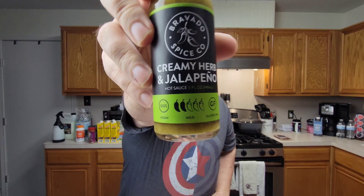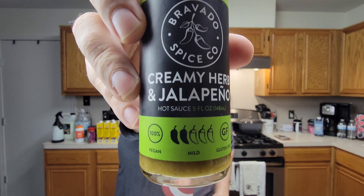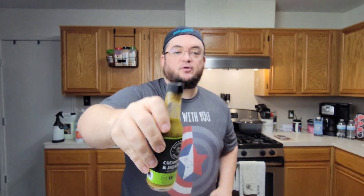Bravado Spice Company creamy herb and jalapeño hot sauce. It gets two peppers on their spicy measurement scale, which means nothing. There's nothing governing a spicy level — they don't measure a Scoville unit and then attach a spice designation to that and make it an industry-wide standard. It would be too easy. Just do whatever you want.